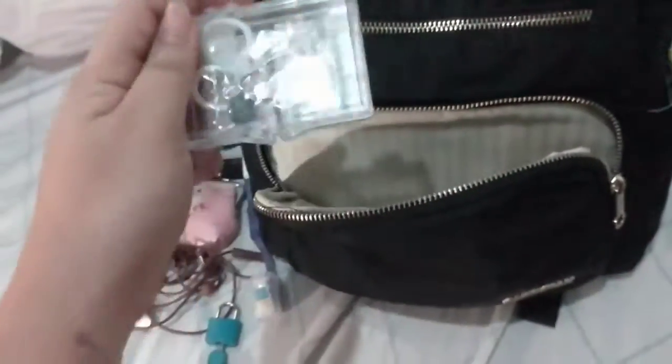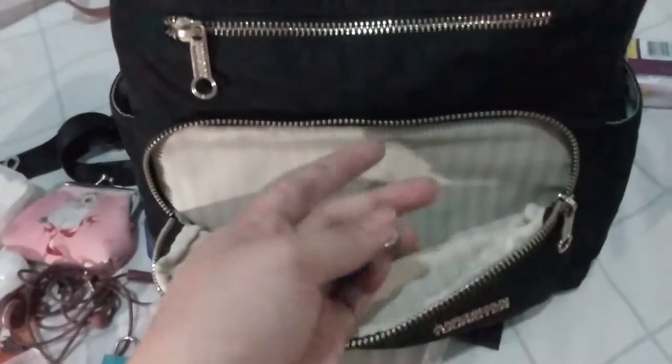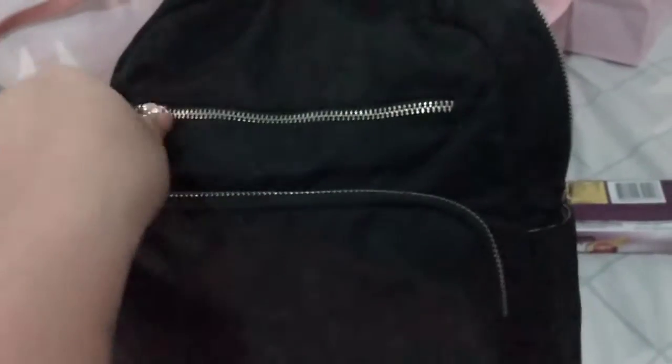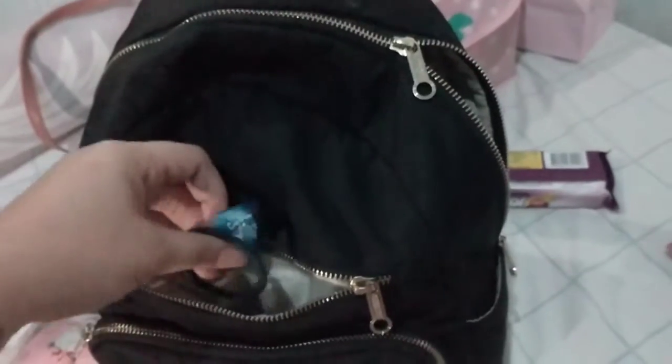I also have padlocks for my gym locker, an emergency sewing kit for wardrobe emergencies, another padlock, and a small rubber band. That's it for the first pocket. In the second frontal pocket I have a twit pick, a bead card for the train — which should probably go in my wallet — candies, and rubber bands for my hair.